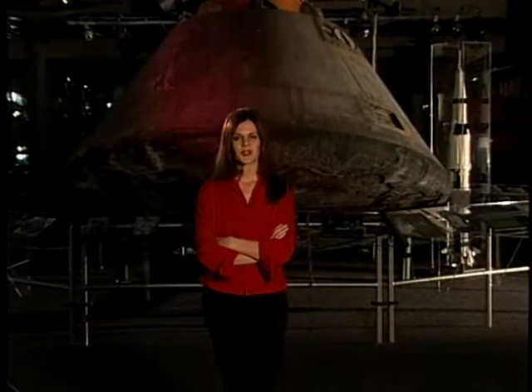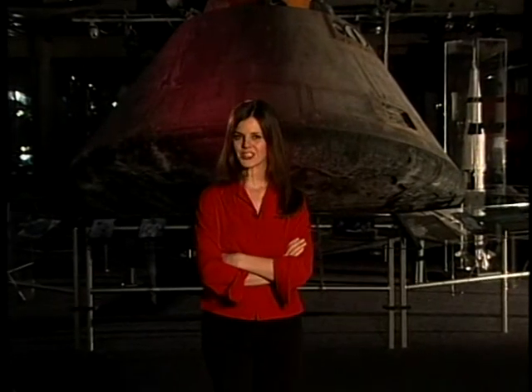After the Wright brothers provided a template for flying machines, aeronautical breakthroughs were achieved at a relatively quick pace. In fact, only 66 years after the first powered flight, the Apollo 11 spacecraft became the first manned spacecraft to land on the moon. These and many other amazing achievements were due in large part to the work done by NASA and its predecessor, NACA, or the National Advisory Committee for Aeronautics.